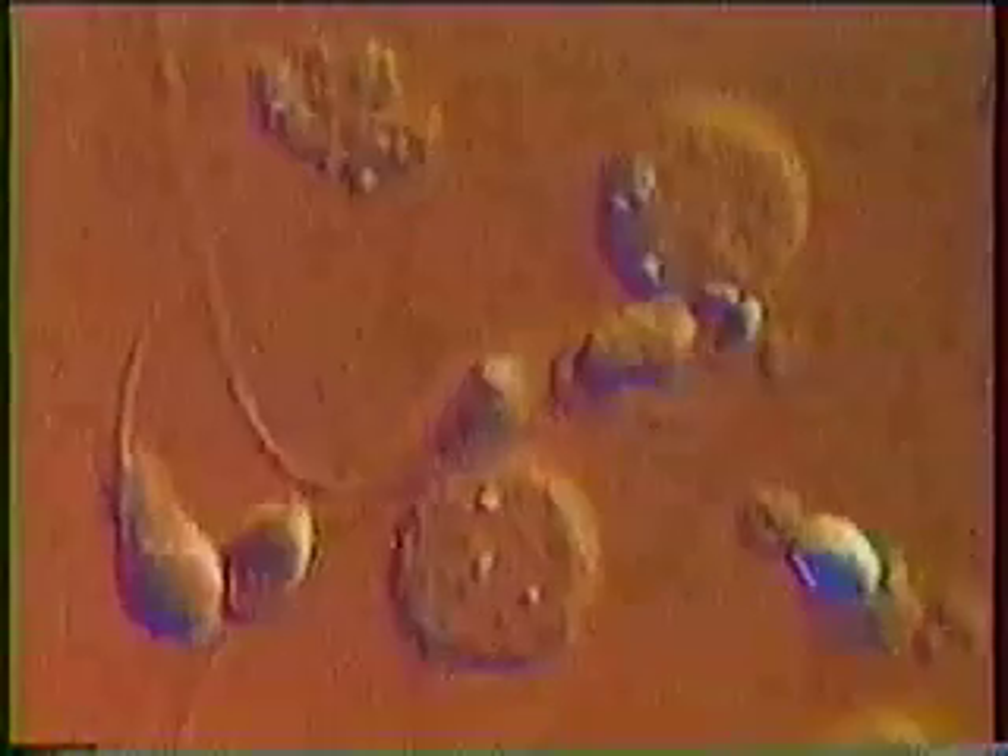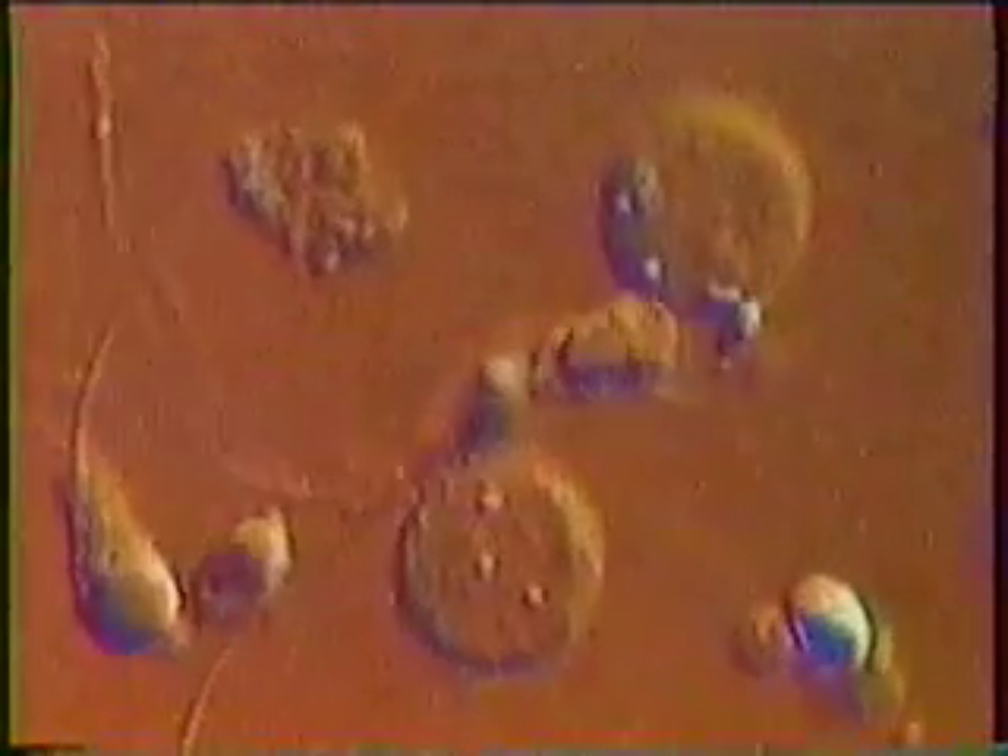White blood corpuscles — the large round cells — are often found together with defective sperm. Their presence indicates the likelihood of infection, fever, or even a common cold.